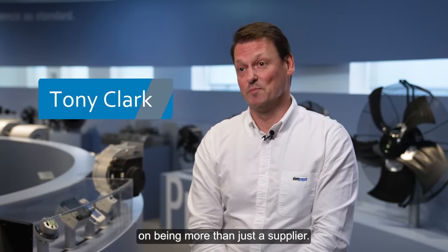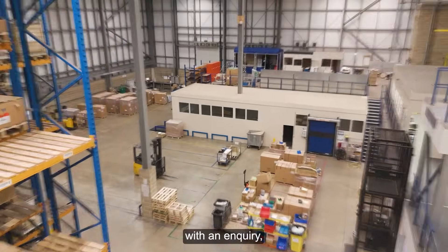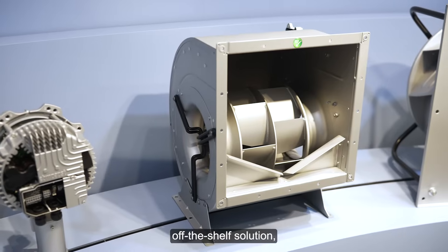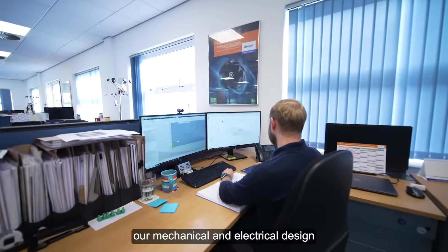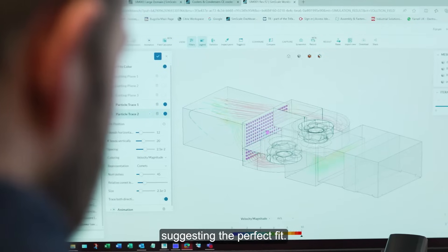At EBM Paps we pride ourselves on being more than just a supplier. When a customer comes to us with an enquiry, we review our product catalogue. If we can't find an off-the-shelf solution, our mechanical and electrical design engineers dive into your bespoke design, suggesting the perfect fit.